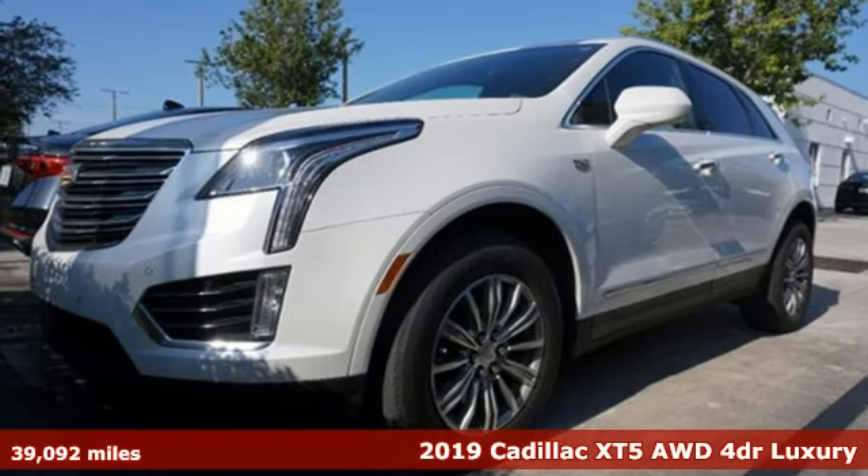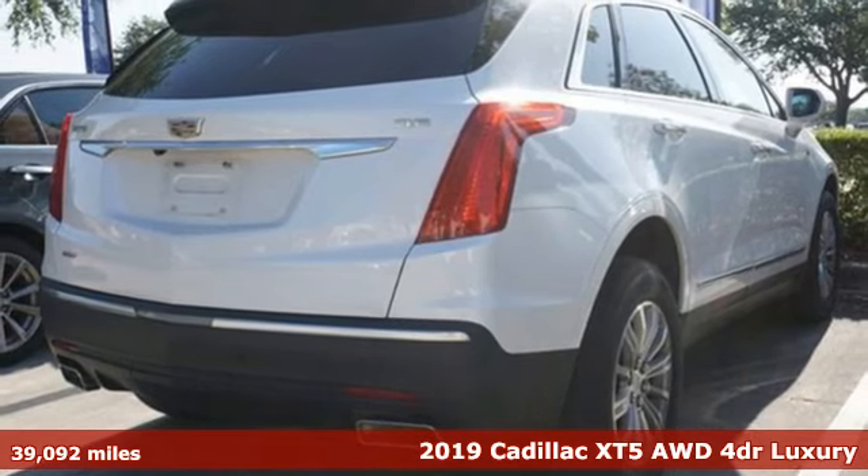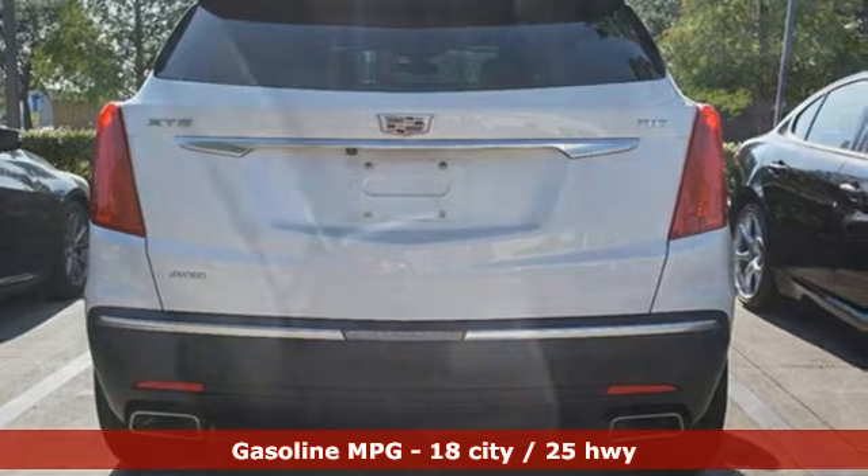Here's a 2019 Cadillac XT5. The distinctive exterior lends itself to more balance on the road and greater space inside, while the engine delivers excitement behind the wheel.